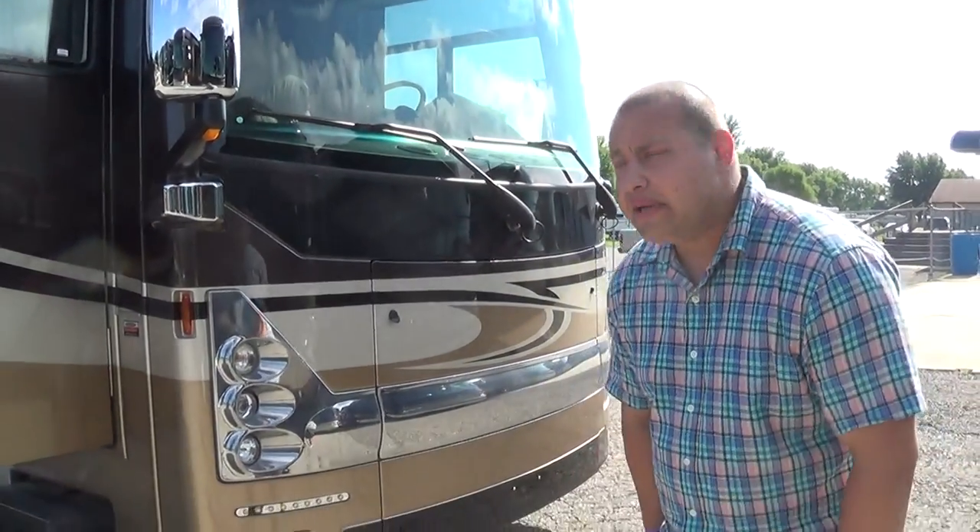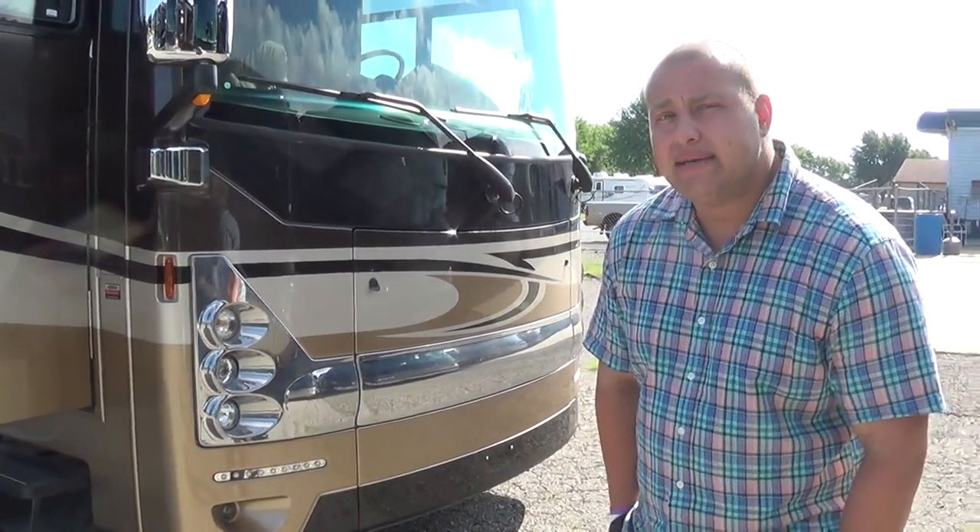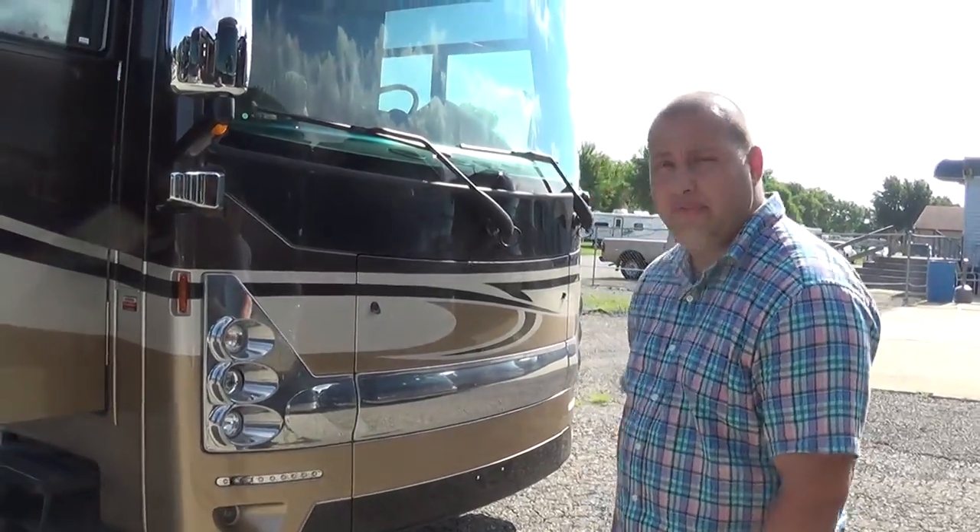Good afternoon, this is Chad with Total Value RV here in Elkhart, Indiana, closest dealer to Thor's factory. We're going to talk today about the Tuscany XTE, model number 34ST.